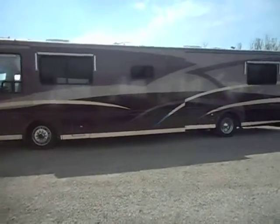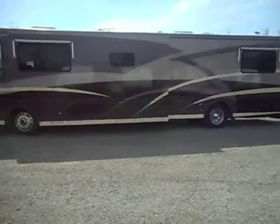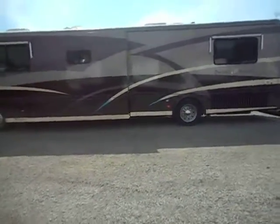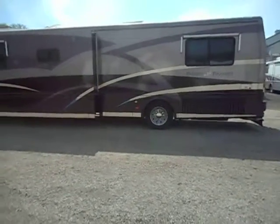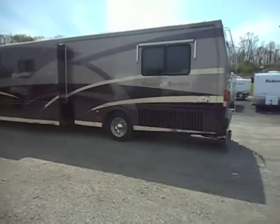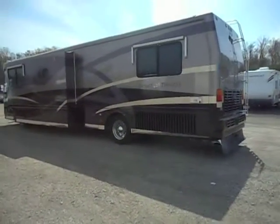Outside of the unit has full body paint. Tires are still in pretty good shape. Has the full basement storage. Two roof air conditioners. Satellite system. Got the 425 horse Caterpillar engine.